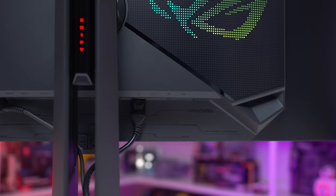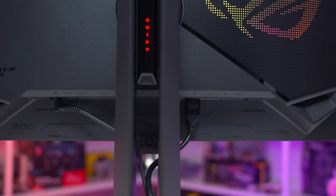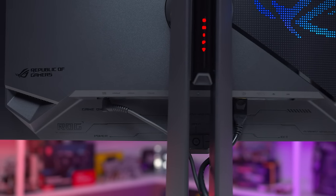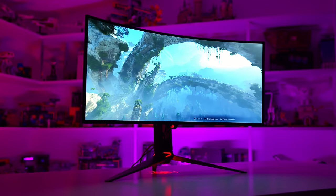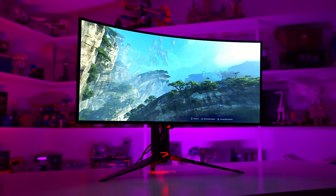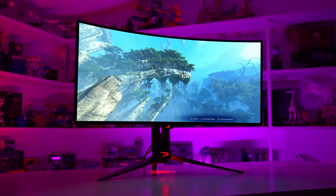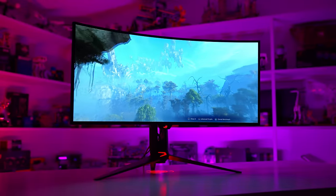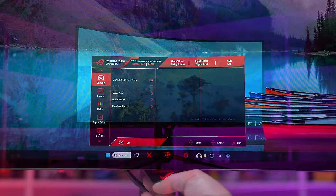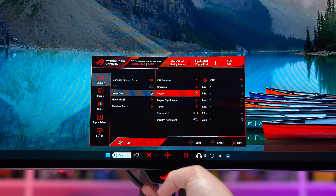For connectivity, we get one DisplayPort 1.4 with DSC, two HDMI 2.1 ports, one USB-C port supporting DP alt mode and 90 watts of power delivery, along with several additional USB ports in a hub. There's also 3.5mm and optical audio out. ASUS complement this with their KVM switch, always a nice inclusion when there are four display inputs. The HDMI 2.1 ports allow for the full 3440x1440 at 240Hz thanks to 48Gbps of bandwidth, although DSC is still used for 10-bit colour support. The use of DSC is a non-issue as it doesn't impact visual quality. The directional OSD controls are found behind the ROG logo on the front.